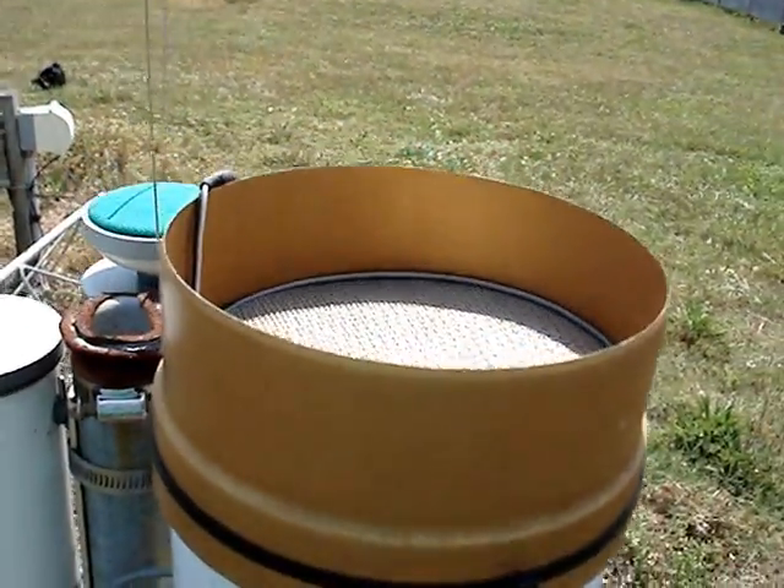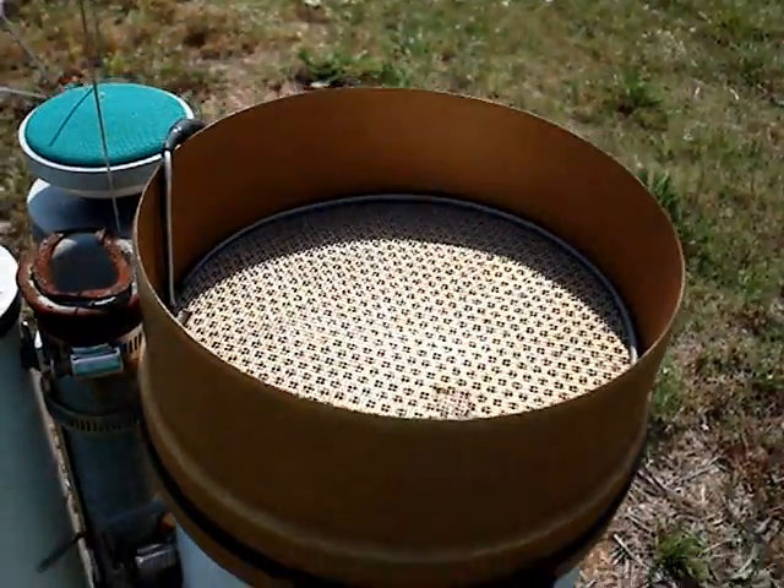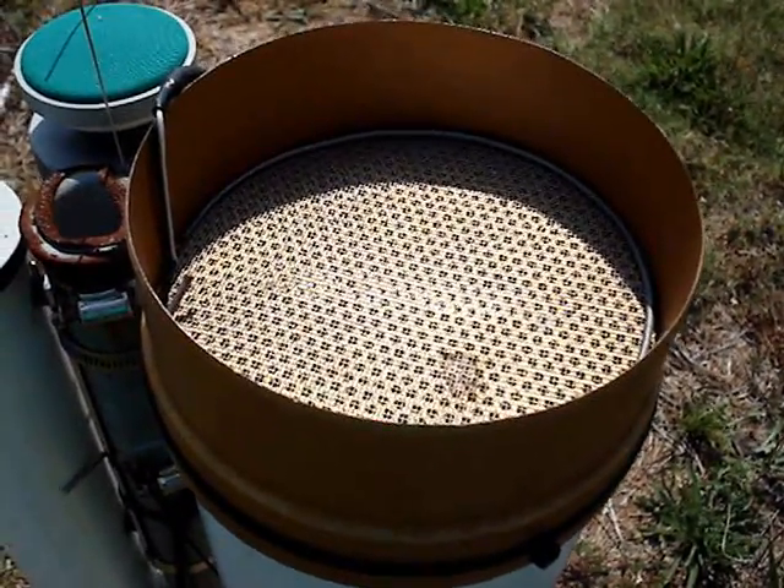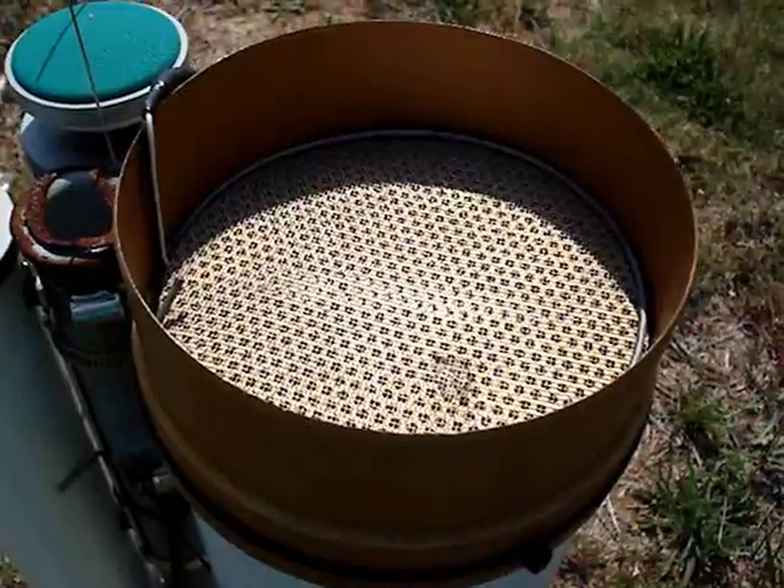The gauge also measures the rainfall rate. The faster the buckets tip, the faster the rainfall rate. The gauge has a mesh covering to keep leaves and other debris out of the funnel.